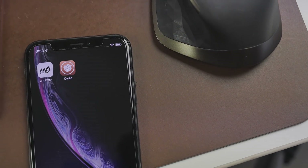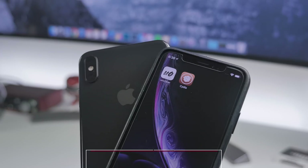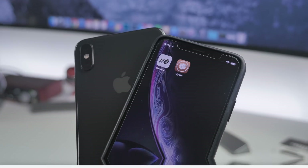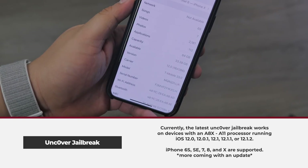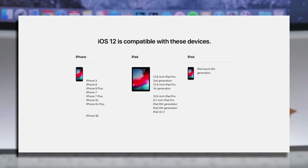You can now jailbreak your device running iOS 12 — specifically those who have a device with an A8X processor all the way up to an A11 processor. This means if you have an iPhone 7, 7 Plus, 8, 8 Plus, or an iPhone X and you are running any software version between iOS 12.0 up to 12.1.2, you're good to go. Other compatible devices include iPads and iPod touches, though they are also limited.